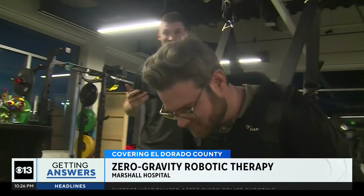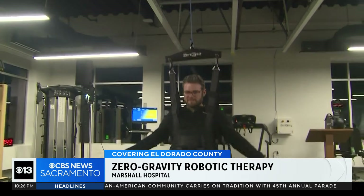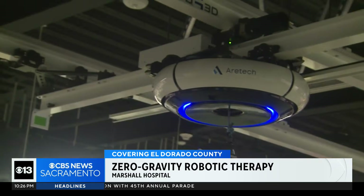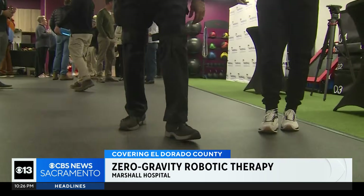So say you're walking — it'll catch you. It just offloads a portion of a patient's body weight, allowing them to move a little bit freer. The harness is connected to a grid in the ceiling, allowing protective movement across an entire room.